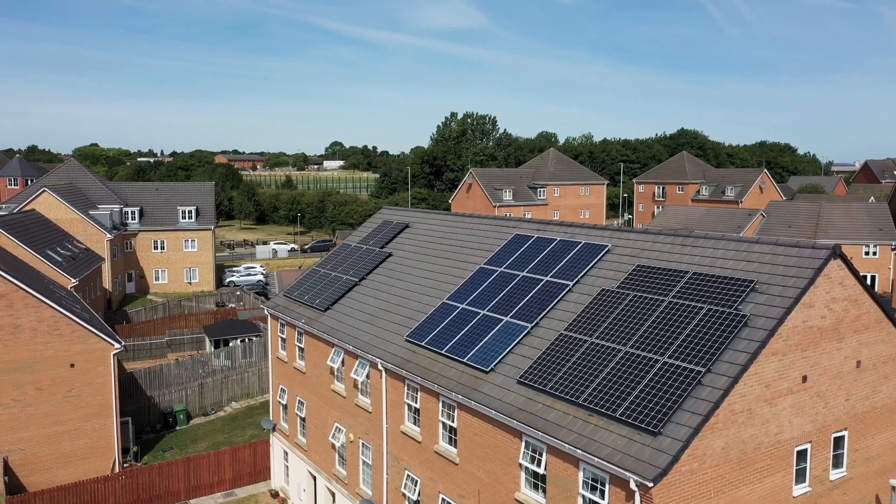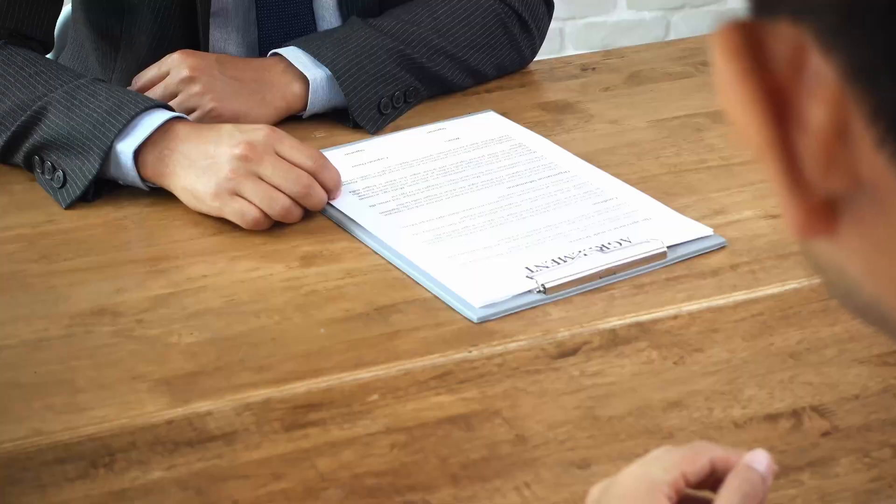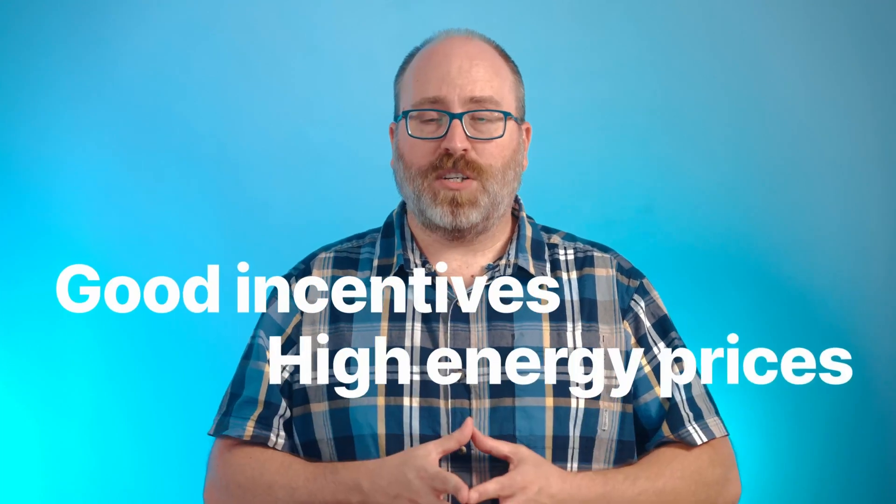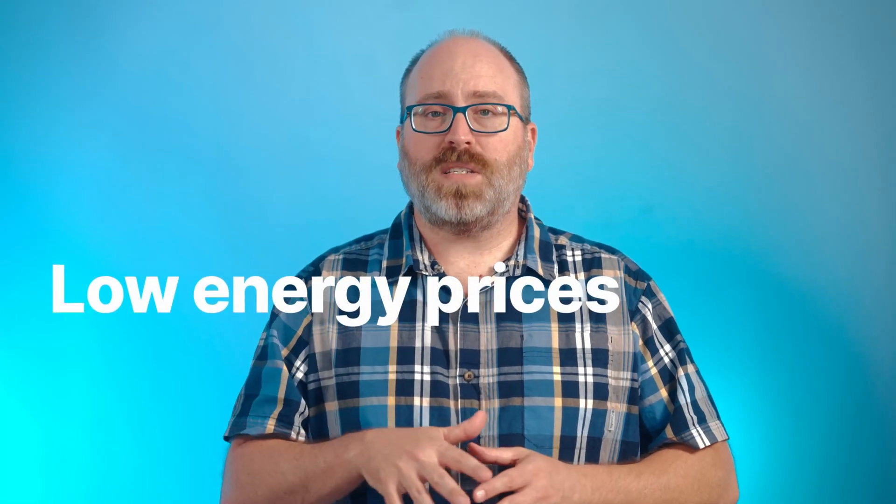That's it — you did it! Please keep in mind that this is just an example, and everyone's exact payback period will be different based on the factors mentioned earlier. Depending on your situation, you could have your system paid off in as little as five years. This applies to people in states with good incentives and very high energy prices, like Massachusetts and New York. People in places with low energy prices and fewer incentives, like Mississippi or Alabama, will have a much longer payback.